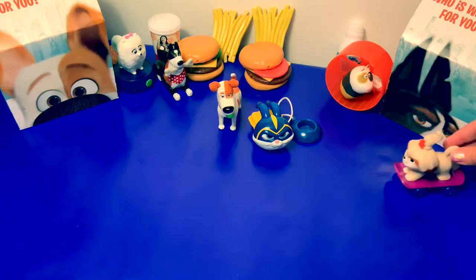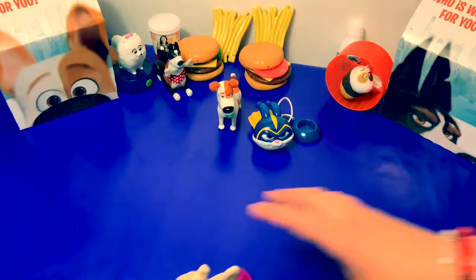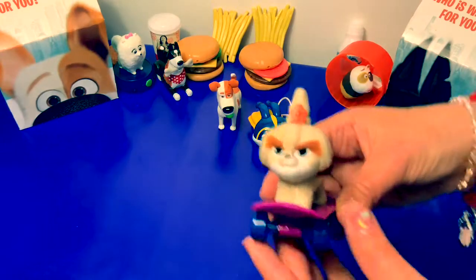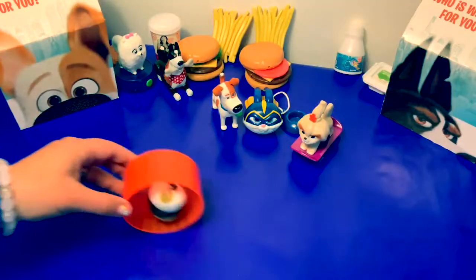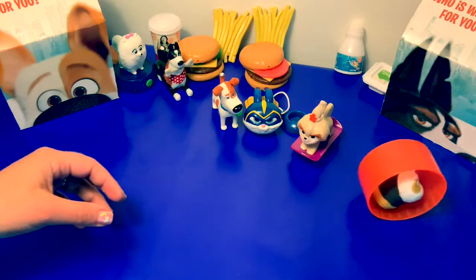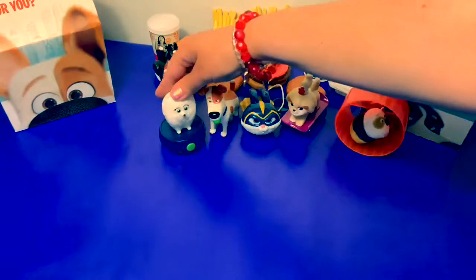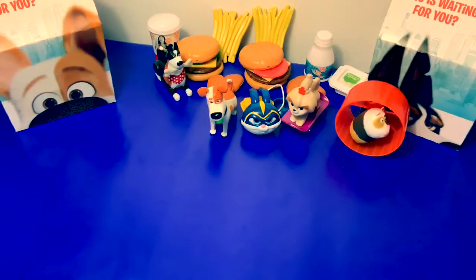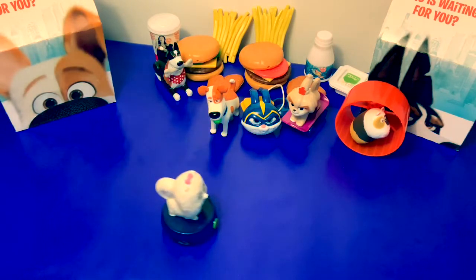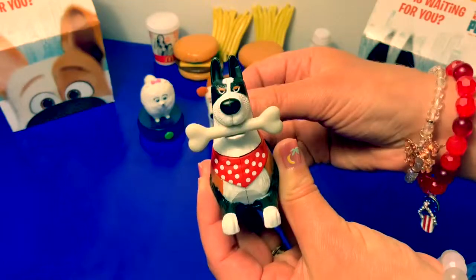Daisy to the Rescue! Daisy to the Rescue! Groovy Gidget! Groovy Gidget! No, no, no, no, no!